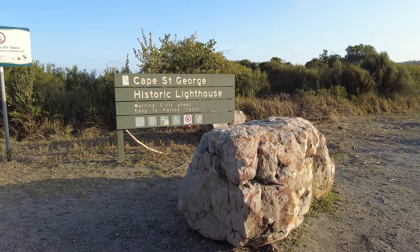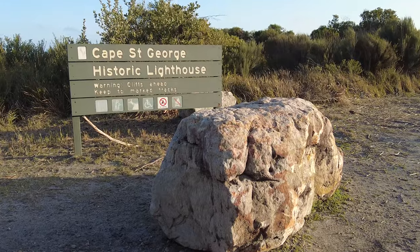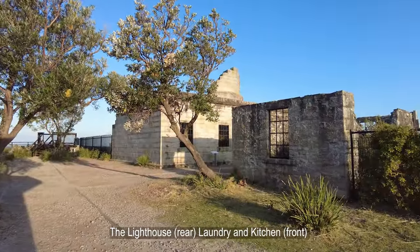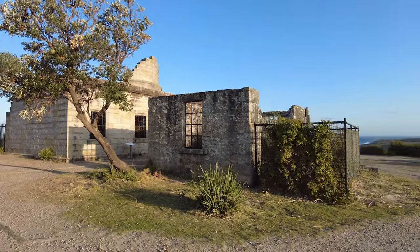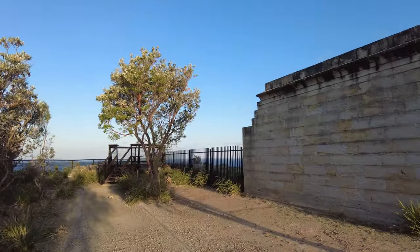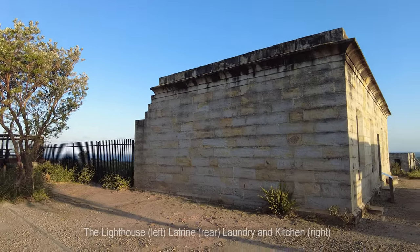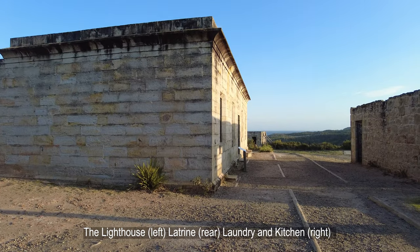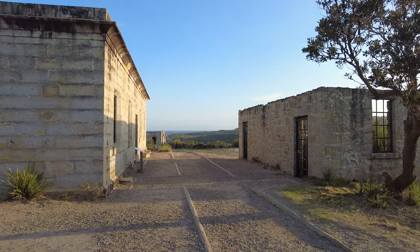The Cape St George Lighthouse ruins stand as a significant European site within the park. Today, this lighthouse serves as the prime location for observing the majestic whale migration and return. Designed by the esteemed colonial architect Alexander Dawson and constructed in 1860, this three-storey lighthouse was meticulously built using sandstone blocks sourced from the nearby Jervis Bay Village.